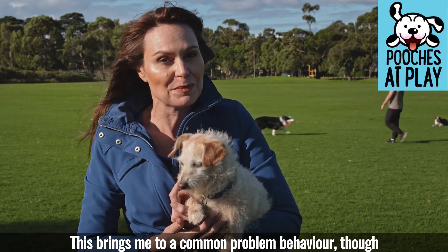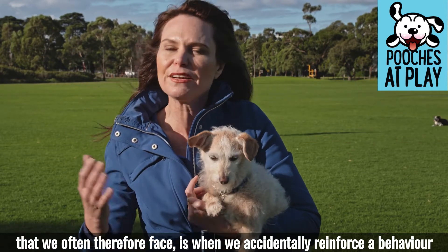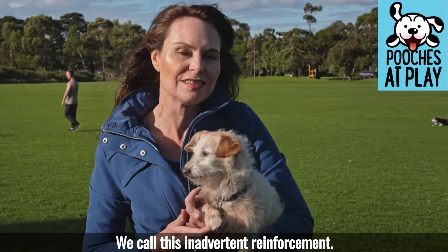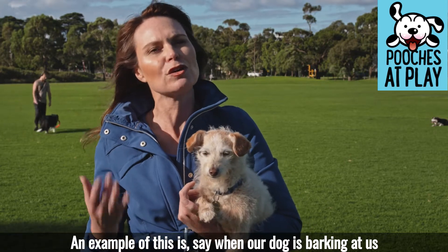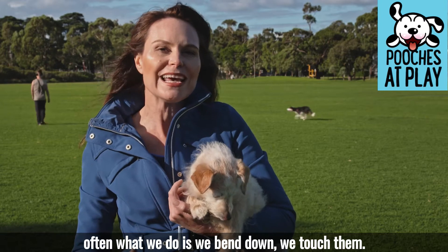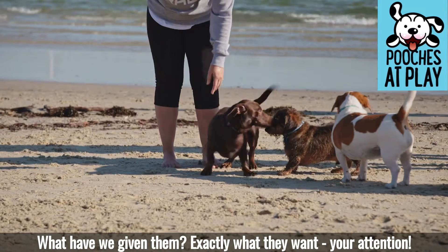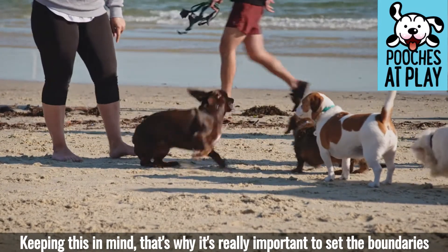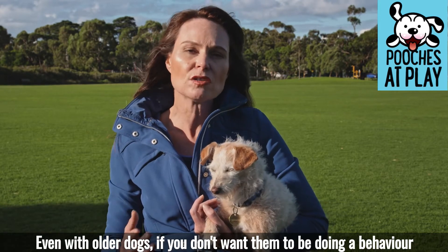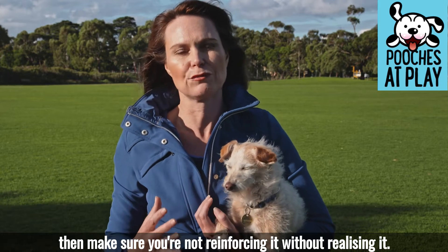This brings me to a common problem behavior we often face, which is when we accidentally reinforce a behavior we don't want without even realizing it. We call this inadvertent reinforcement. An example is when our dog is barking at us or jumping up at us — often what we do is bend down, touch them, and what have we given them? Exactly what they want: your attention. That's why it's really important to set boundaries as early as possible with our puppies, and even with older dogs, make sure you're not reinforcing unwanted behavior without realizing it.